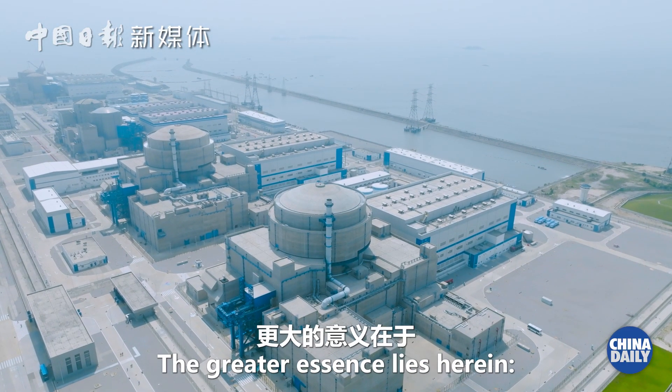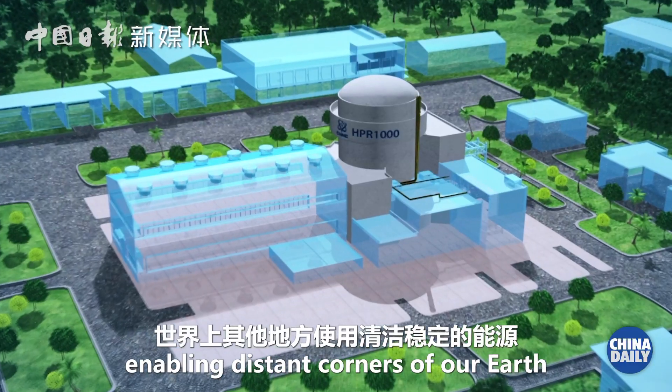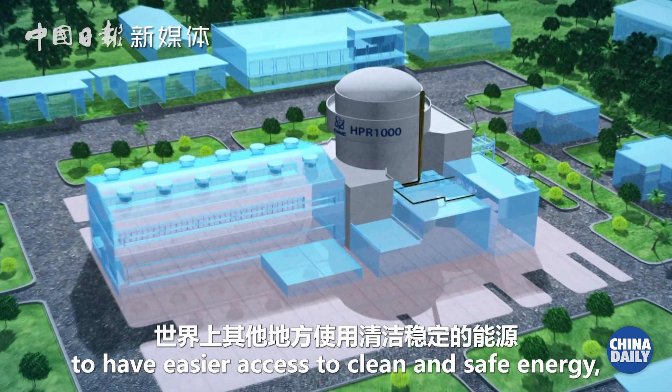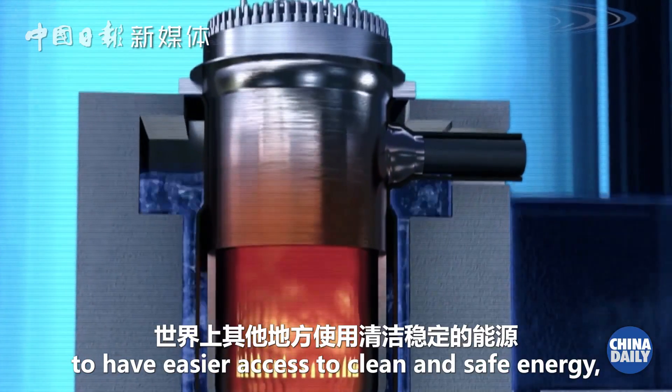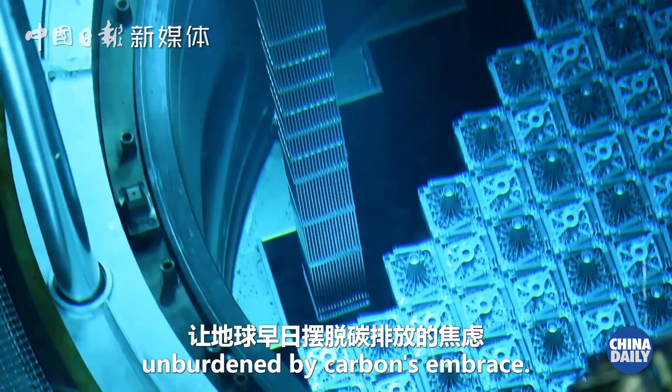The greater essence lies herein. China's technology extends its hand, enabling distant corners of our Earth to have easier access to clean and safe energy, bringing hope for a world unburdened by carbon's embrace.